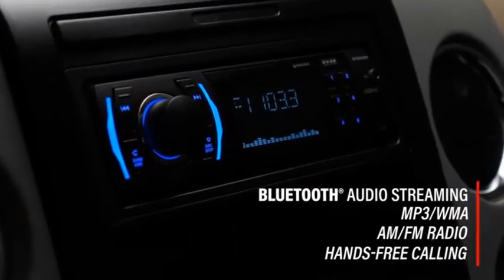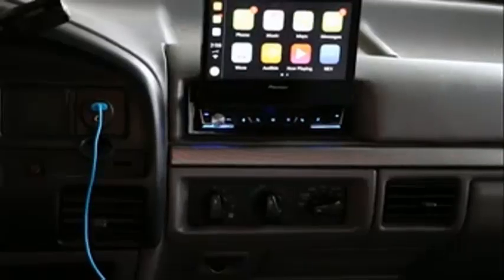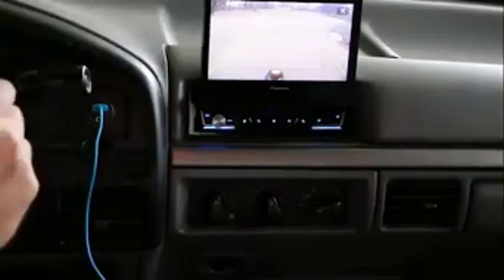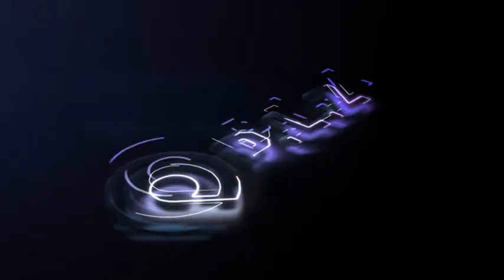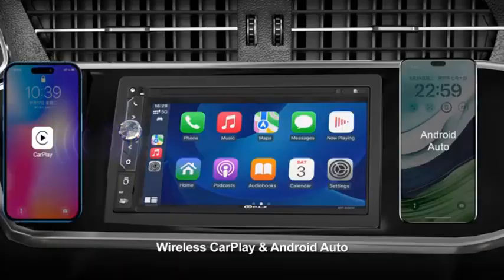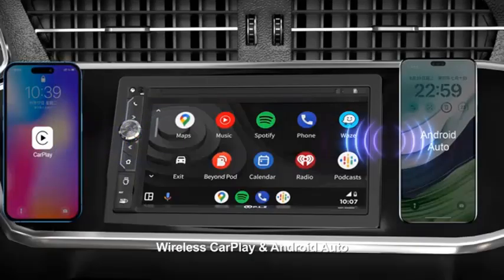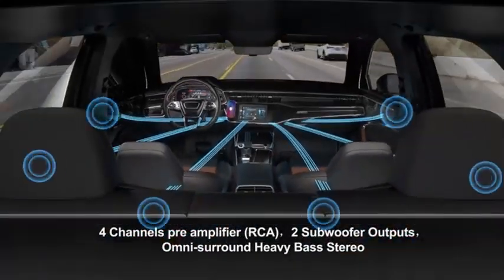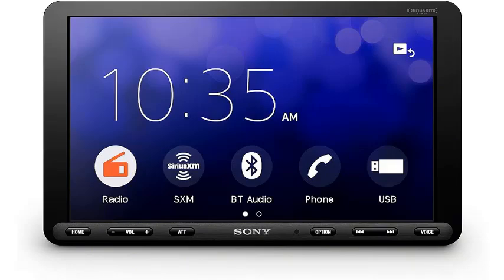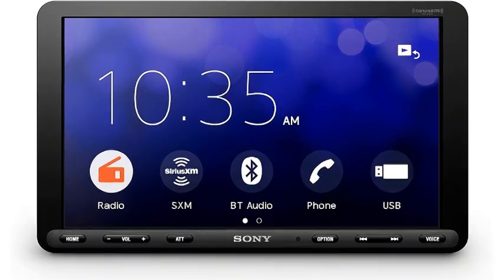Number 1. The Sony Zava AX8000 is a high-end car media receiver that seamlessly blends advanced technology with user-friendly features, sporting a sleek 8.95-inch floating LCD screen. This device offers a visually immersive experience that sits comfortably within the dash. Despite its one DIN chassis, the screen's design maximizes visibility and accessibility, making it perfect for both large and compact cars.